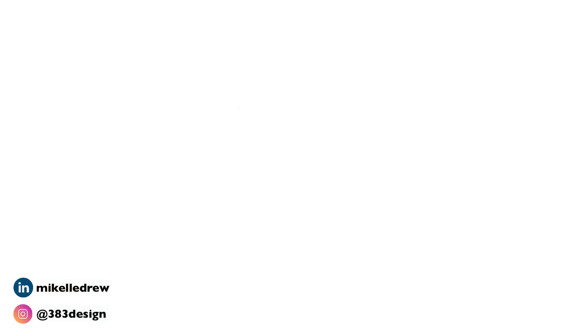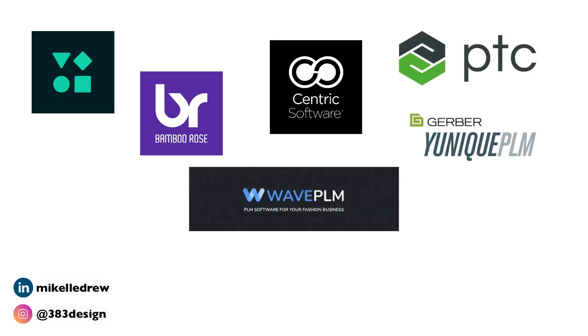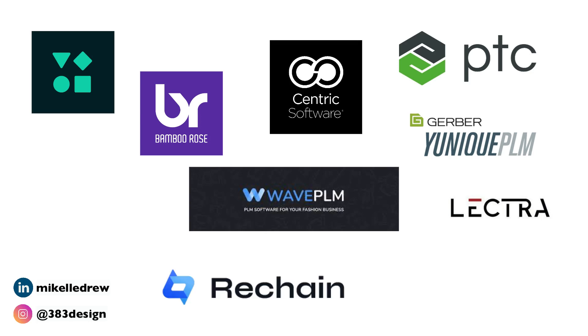Number two: there are a lot of options for PLM software, so know that it is possible to find something to fit your budget. And number three: many times you'll only see PLM systems in larger companies, and the price of many of them can be cost prohibitive for a smaller brand.